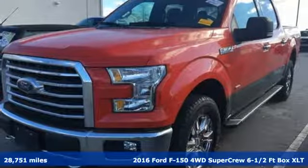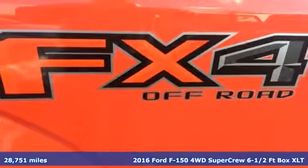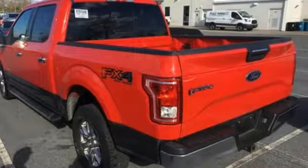Here's a 2016 Ford F-150. This truck was built to tough it out and tested to make sure it's up to every challenge. And get ready for an impressive combination of features.